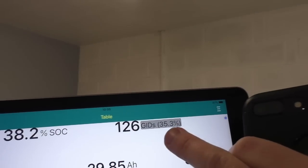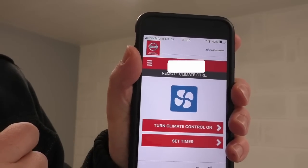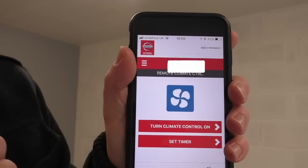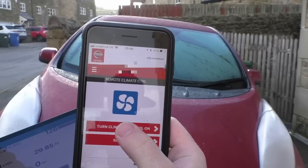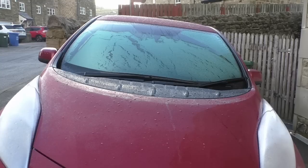But how much range do you actually lose? It's about minus one, two degrees outside, the windscreen is icy, so I thought I'd do a test to see exactly how much energy you use on a full 15-minute preheat — because on the Leaf at least, after 15 minutes the preheat stops. We'll use the GIDs: 35.3% is what I have before I start the remote climate. All I do is press that button and the remote preheat will start. I'm now going to move the camera so it points to the car and start the timer.